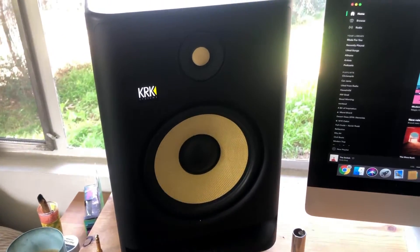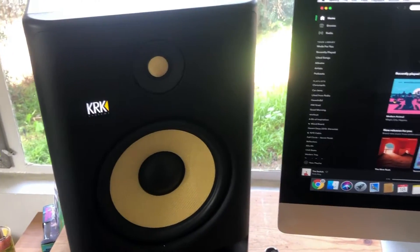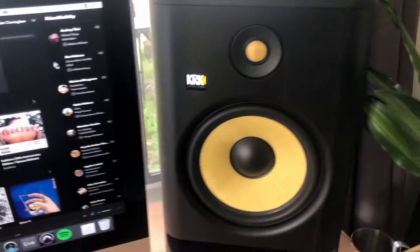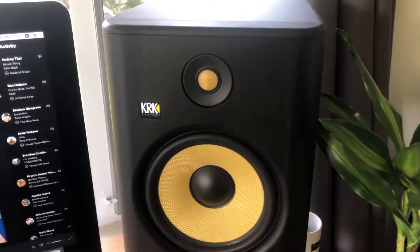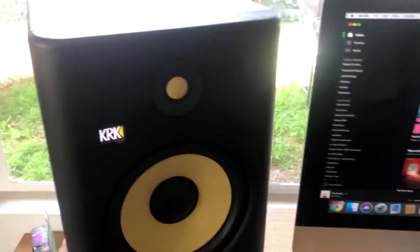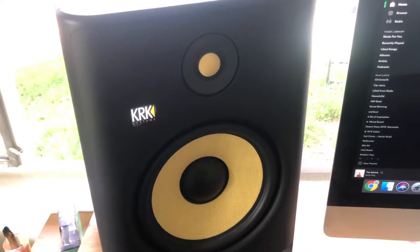There are a couple of tools included with the KRK Audio Tools app. First, you have the Spectrum RTA, which essentially measures and displays the frequency spectrum of the input audio signal in real time. It shows what's going into your studio monitors, which is really helpful because you want to know that what is going in is what's coming out.